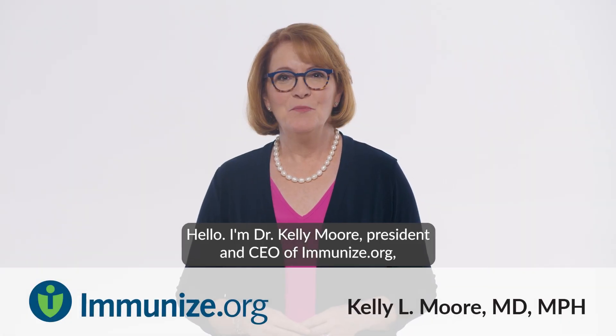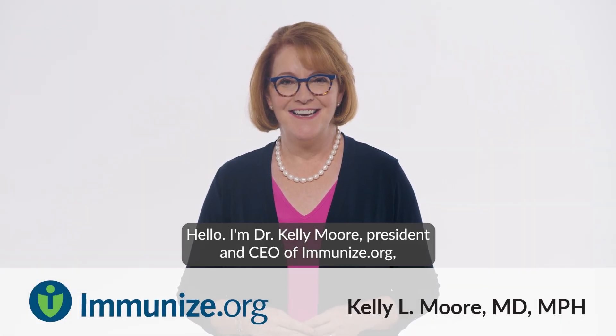Hello, I'm Dr. Kelly Moore, President and CEO of Immunize.org.